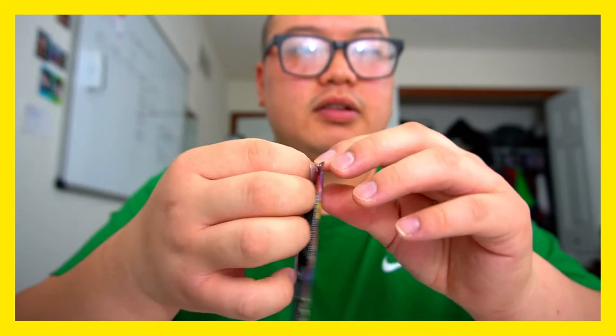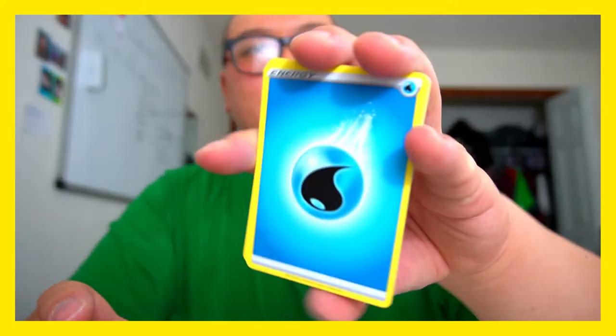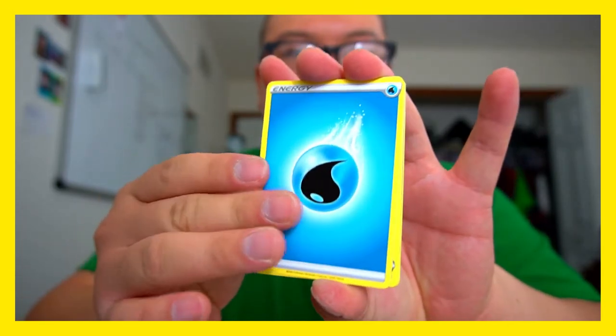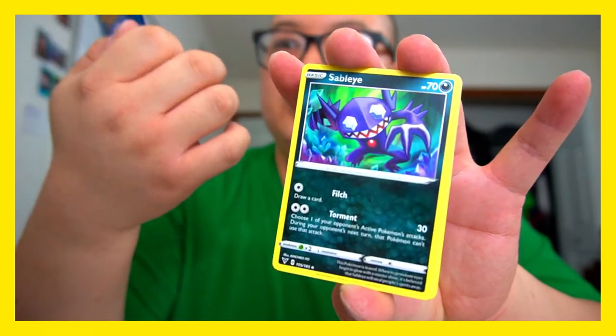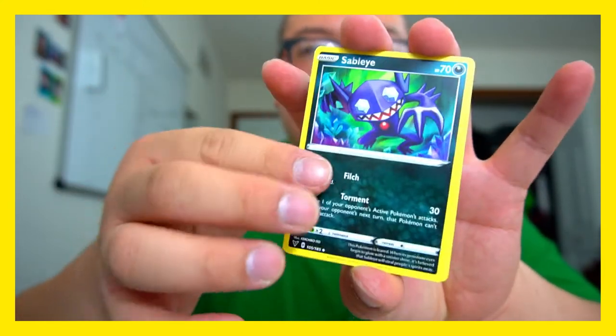Three more packs. Zarud Sandstorm again — looks like a Gremlin, reminds me of a Gremlin. I feel like every time I have a difficult time opening the pack, it's not gonna be good. Waiter energy — we got a Waiter. What is that? Mumu Cheese? Heal 30 damage from up to two of your Pokémon that have energy attached — cool, that's a nice card.